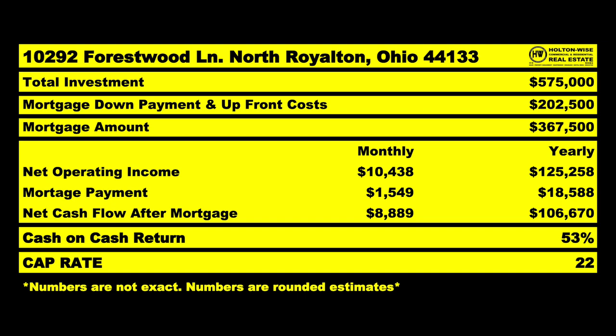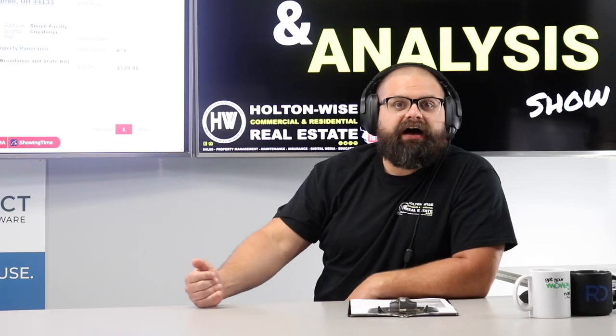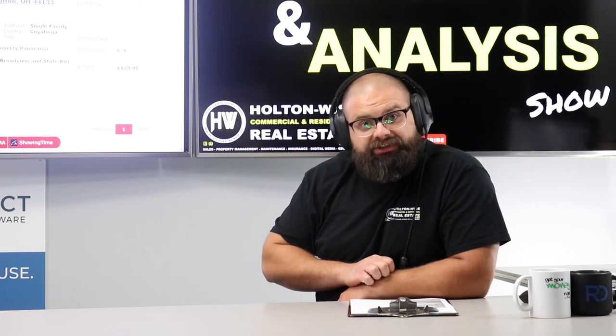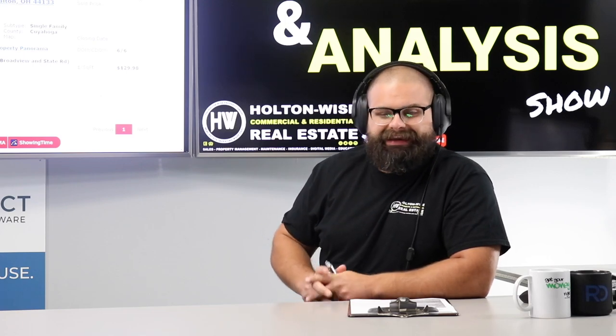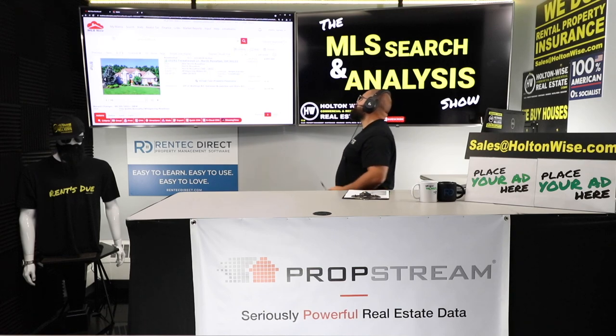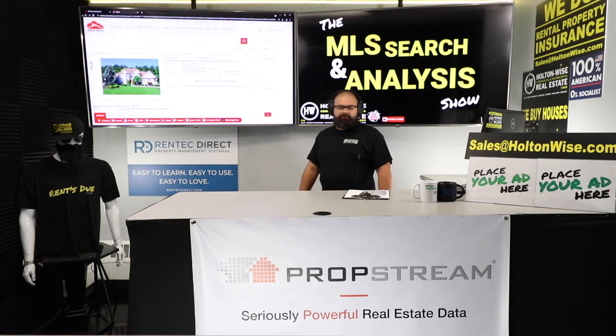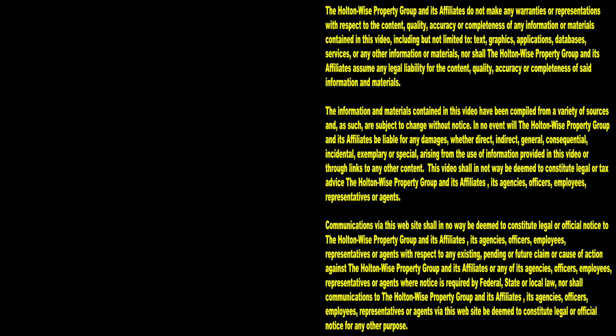After factoring in all actual expenses plus that mortgage, you're looking at a net cash flow of $106,670 for the year. That's a 53% return on your money if it all works out. You're committing to $575k total but $367,500 of that is a 30-year fixed low-interest loan — so you need $202,000 cash up front, plus the credit and income to carry the mortgage. That's why people come to Ohio. The occupancy rate data came directly from the big tech firms for the specific county this A-grade city is in. Thanks for watching — subscribe to Holton Wise TV.